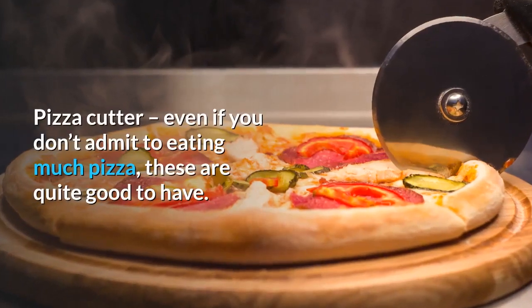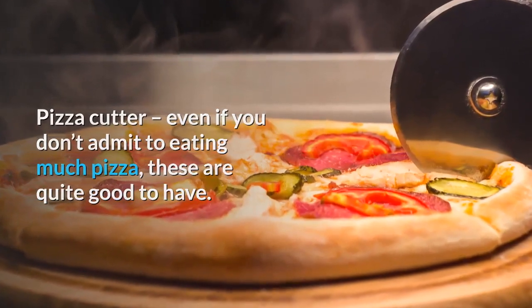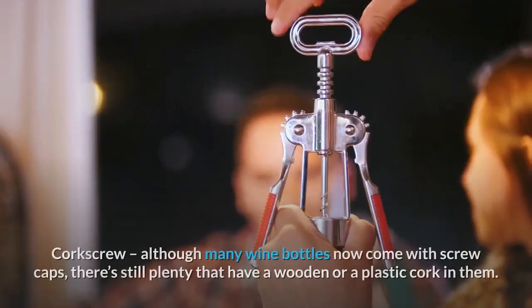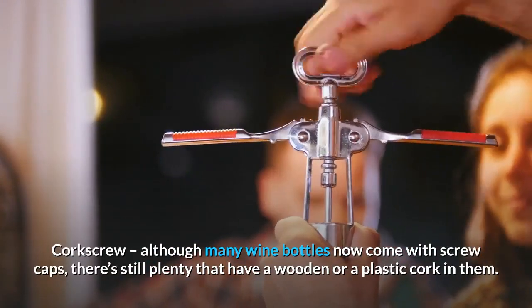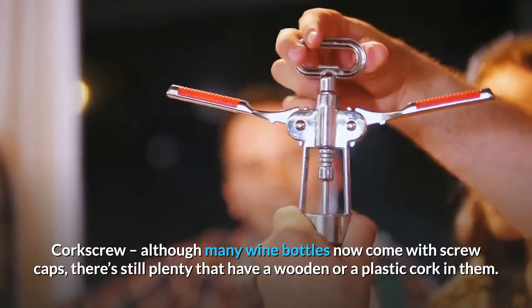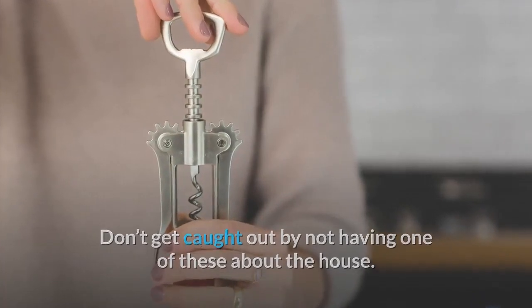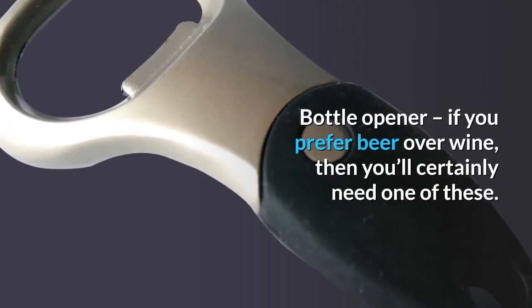Pizza cutter: even if you don't admit to eating much pizza, these are quite good to have — they can also be used to divide up flatbread. Corkscrew: although many wine bottles now come with screw caps, there are still plenty that have a wooden or plastic cork in them, so don't get caught out by not having one. Bottle opener: if you prefer beer over wine, then you'll certainly need one of these.